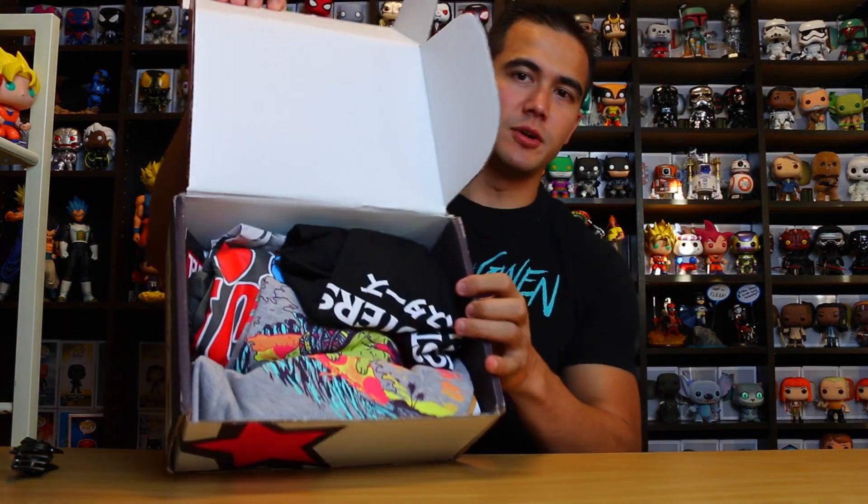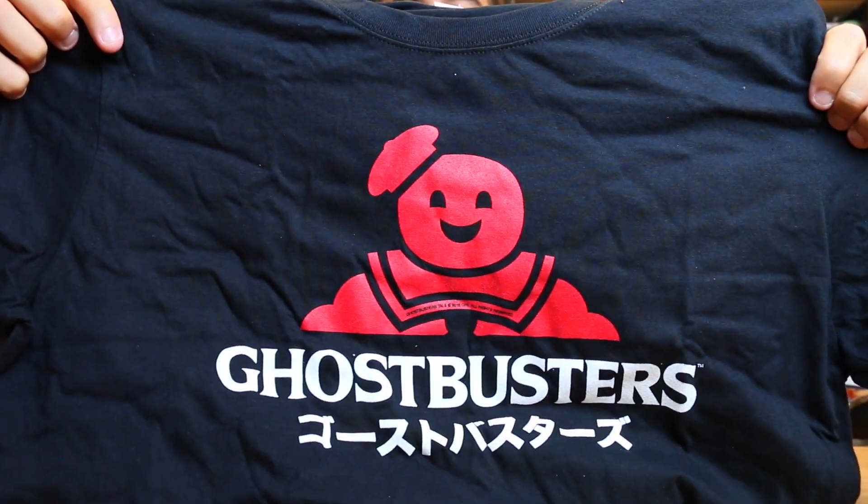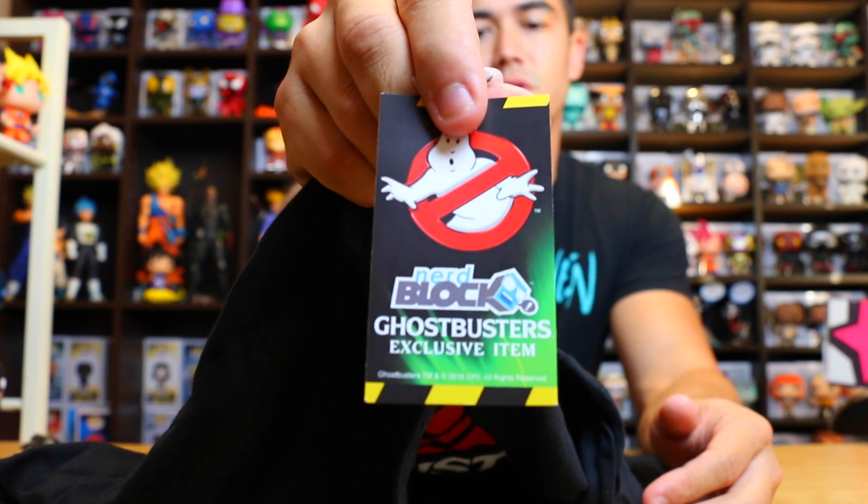The first one — what is going on here? Ghostbusters, and then it has what looks like Japanese on the bottom. Closer look for you guys. This is a Nerd Block exclusive Ghostbusters shirt. Wasn't too impressed with that one, but let's see the next one.